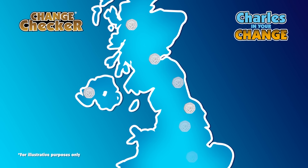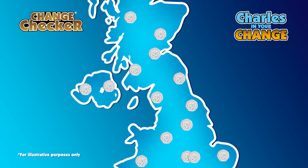You have to be using resources like the Charles in Your Change collector map. As soon as you find a coin, pop your postcode in — other collectors can see where it is, and equally that helps you if you're trying to find it. You can see where coins are popping up and know exactly where you need to head to get them.